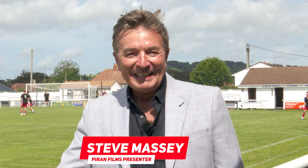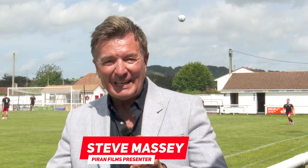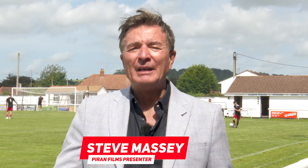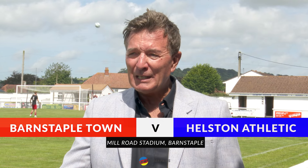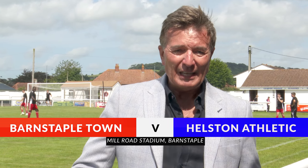Good afternoon, we're back and it's FA Cup day. You can smell it in the air, there's a little whiff in the wind. It's the extra preliminary round of the FA Cup - Barnstable versus Helston Athletic. Helston Athletic coming into this game as champions of the Western League last year, going into the Southern League for the first time ever. Barnstable in the Tool Station Western League. These two teams always produce action and plenty of goals, with highlights brought to you by Piram Films.